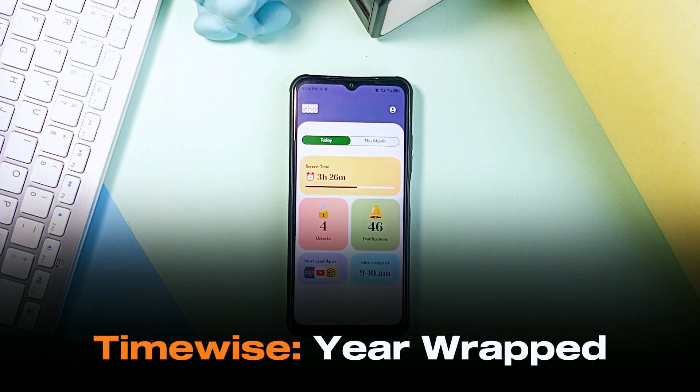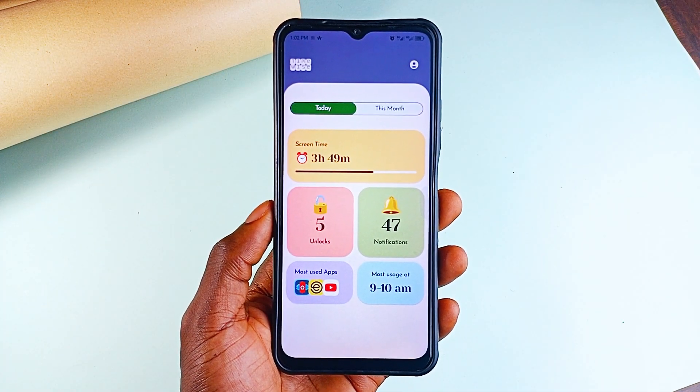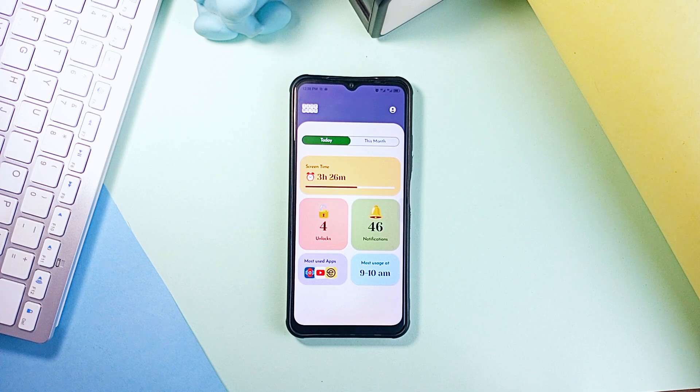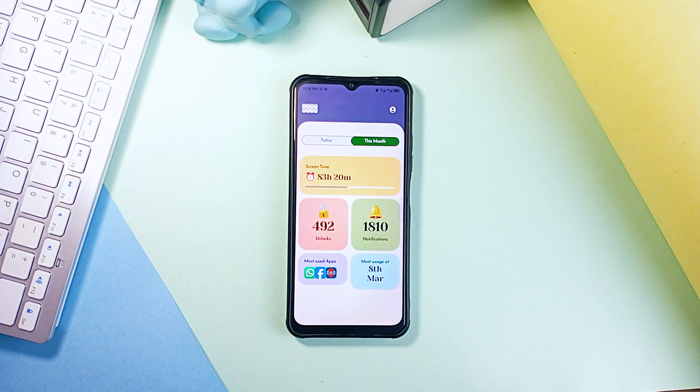TimeWise is a pretty useful statistics application you would love to have. If you ever wonder how much time you actually spend on your phone, this app shows you not just a vague estimate but the real numbers. It gives you a full detailed breakdown of your digital habits for the current day, over the month and even over the past year. It's like those Spotify Wrapped apps but for your phone usage.